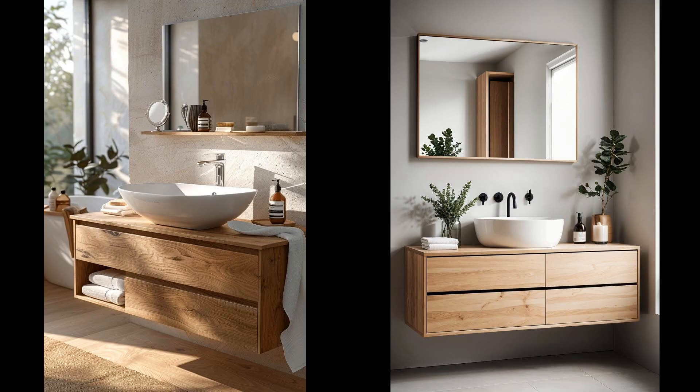Scandinavian style elevates simplicity, blending functionality with beauty in bathroom vanities. Embracing light wood finishes and streamlined designs provides a calming atmosphere in your personal spa area. With an emphasis on form meeting function, these vanities optimize space without overcrowding, making them perfect for tranquil morning routines. Yet, while the minimalistic approach maximizes serenity, it can sometimes lack the storage necessary for larger families or extensive beauty routines. The key lies in balancing sleek design with practical needs — perhaps integrating hidden drawers or vertical cabinets could solve this slight drawback.